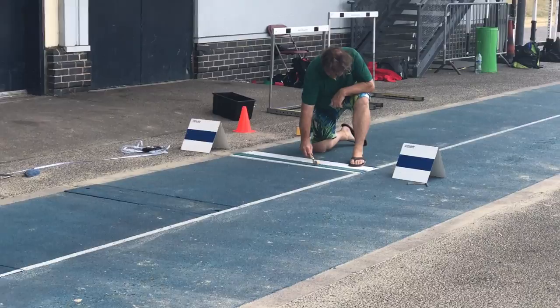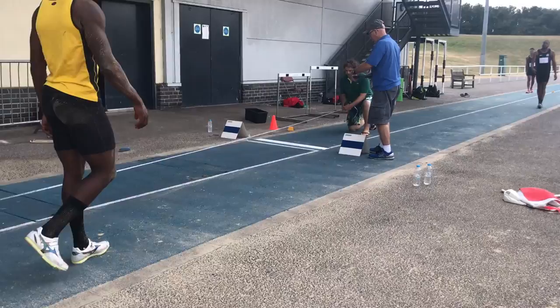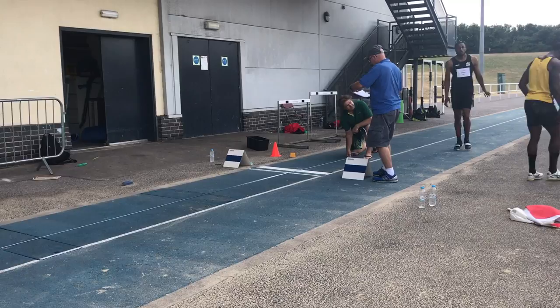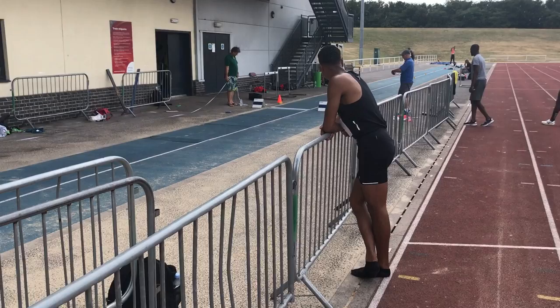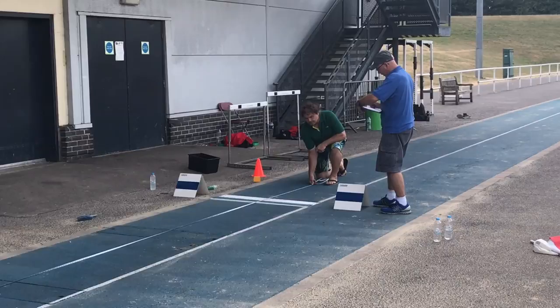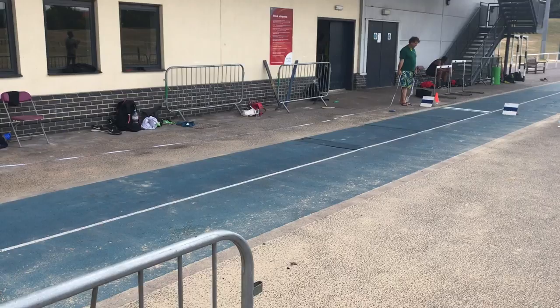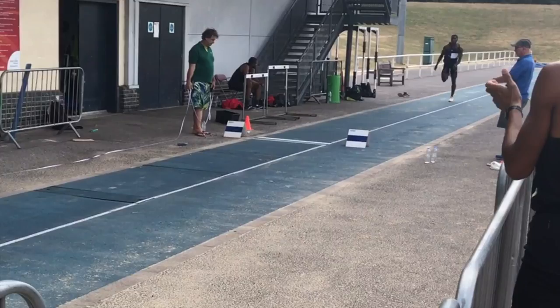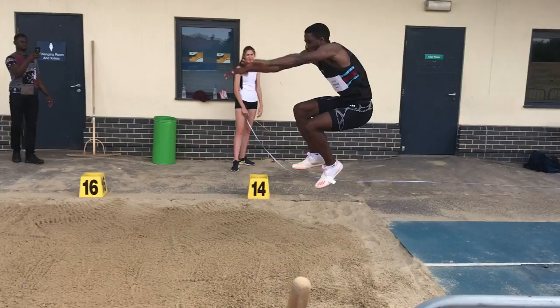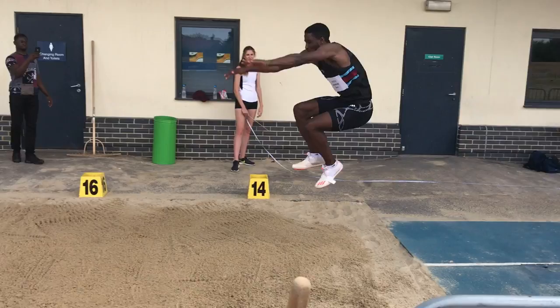We're now in the sixth round of the competition and here's Michael jumping 15m 66. Throughout the competition we shared some coaching comments — advice was given to Jonathan, for example, on his arm action and also the delay for the foot strike. Everything considered it was a successful competition. None of the guys managed to achieve the 16m 60 European qualifying standard; however, the event provided a useful opportunity for them to compete against each other and share ideas. To reiterate: it was a win for Jonathan Elori with 16m 07, Michael Pamplu second with 15m 86, and third was Nathan Fox with 15m 81.